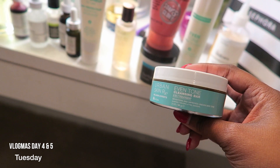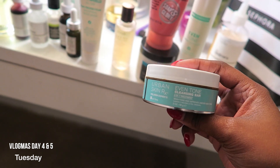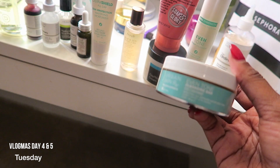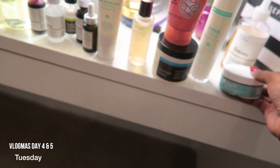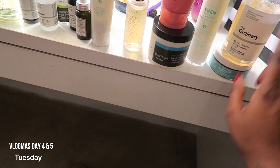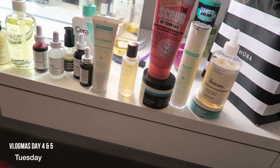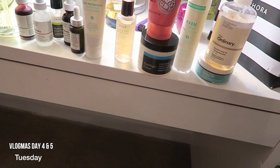This is my Even Tone Cleanser Bar by Urban Skin Rx. You can get this from Target, and I have bought three of these — this is probably the third one. And I love her. This has helped with my hyperpigmentation and my dark spots wholeheartedly. This is a holy grail.